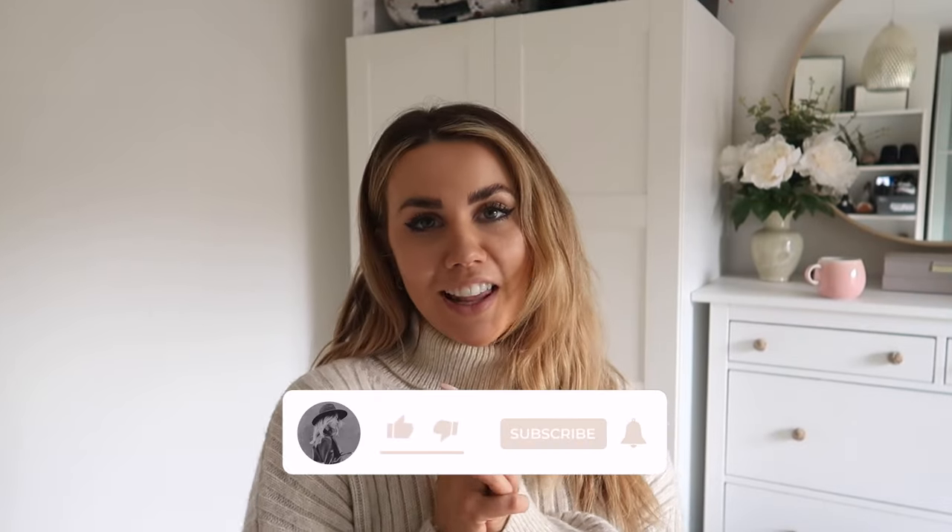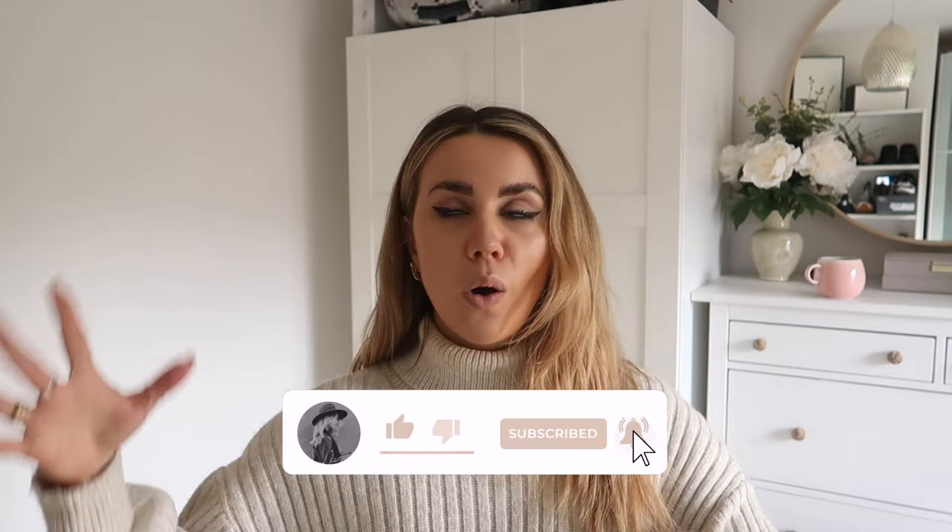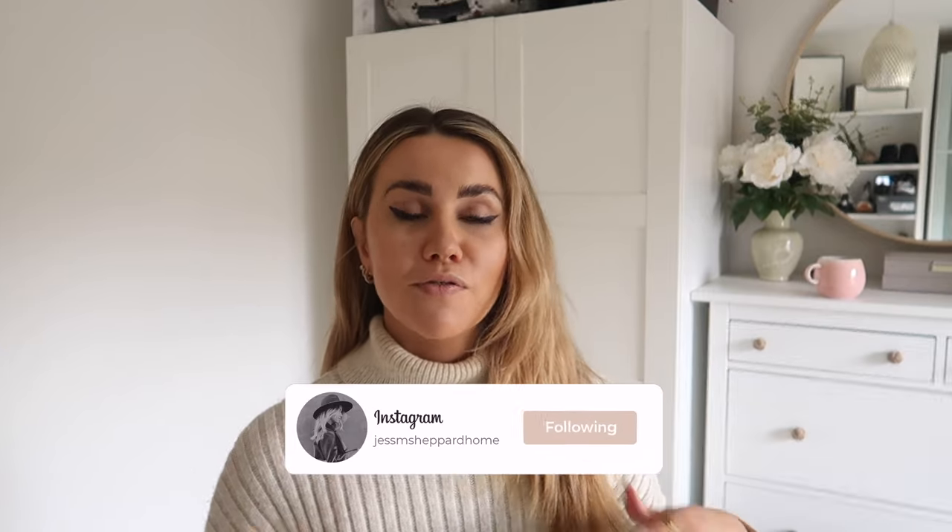Hi guys, I hope you're all doing well. Welcome back to my channel, or if you're new here, hello and welcome. My name is Jess — I do a lot of styling videos, travel, fashion hauls, vlogs, the whole shebang.